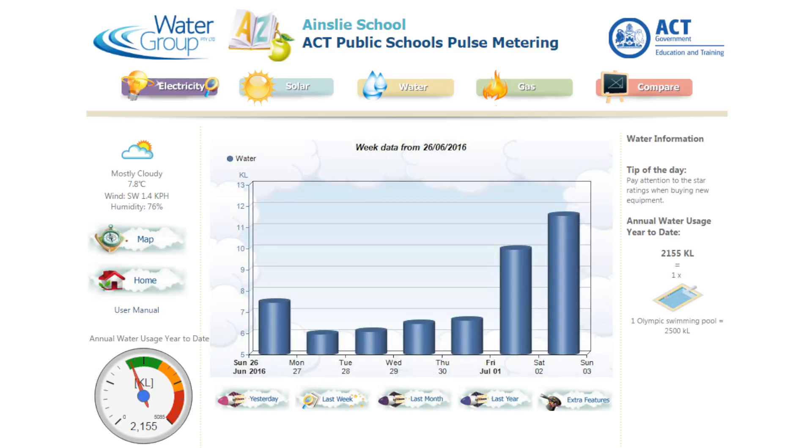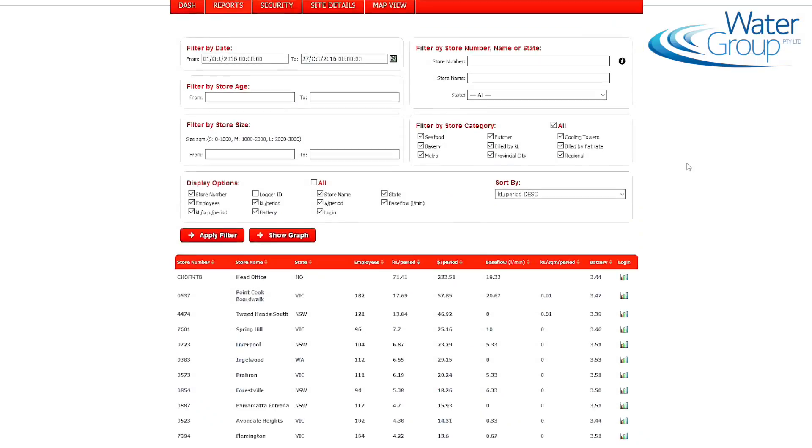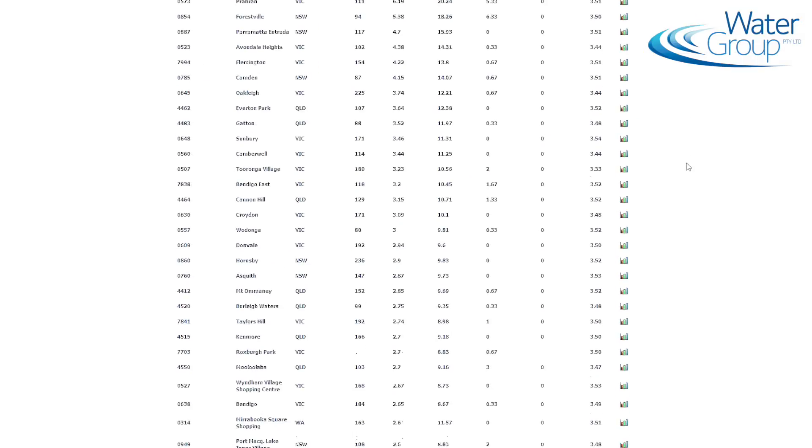At ACD Public Schools we are monitoring about 90 schools. We created a special student-friendly website where students could log on and view their usage data as well as compare how they are going in comparison to the other schools. Another landmark project was for supermarkets, where currently we are monitoring more than 150 supermarkets all over Australia.